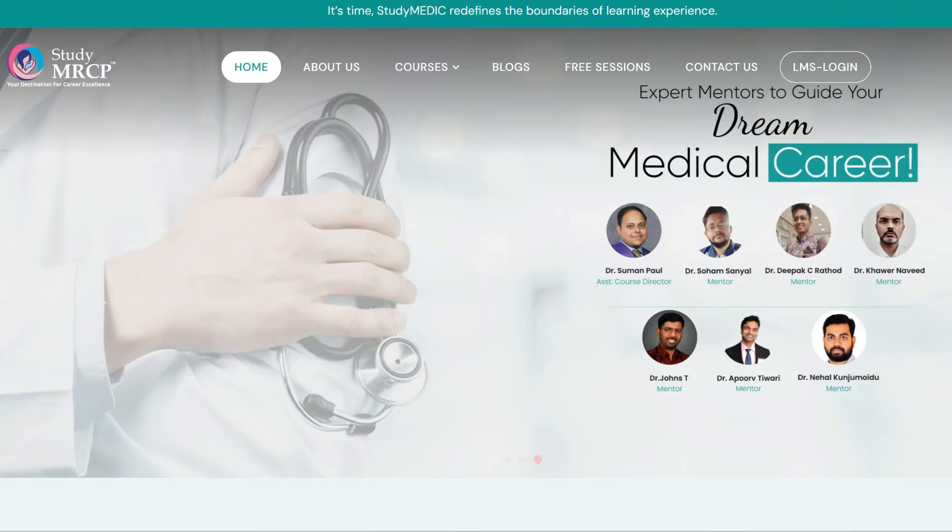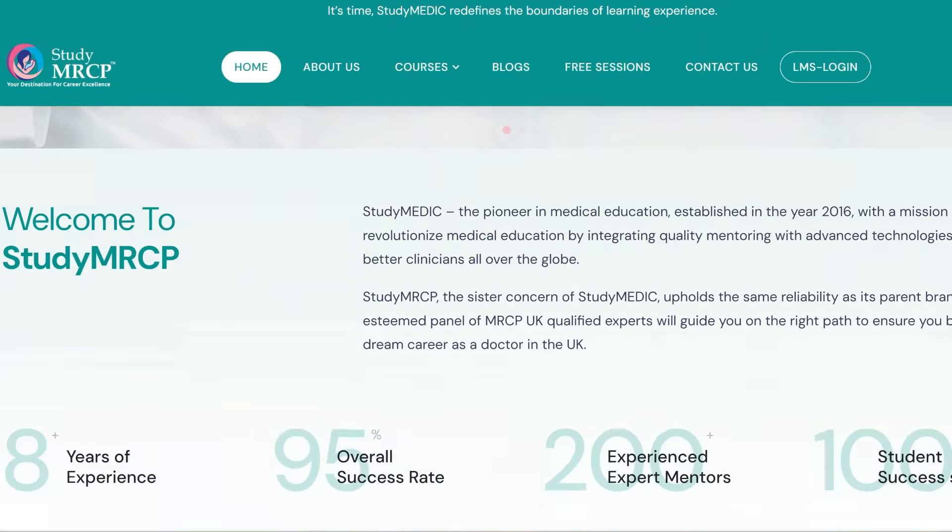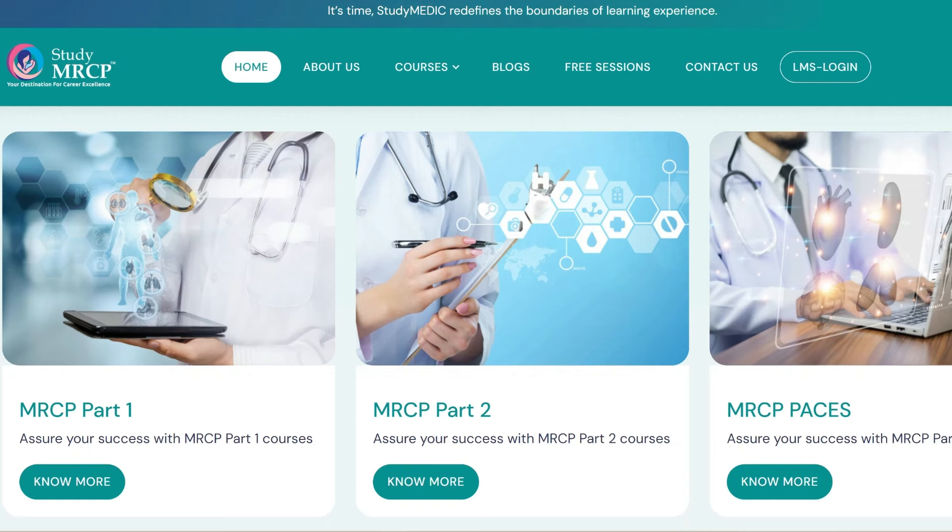I also run a live online MRCP course through a platform called Study MRCP, and we provide courses for all three parts of the MRCP exam. If interested, please check out the link in the description box below.